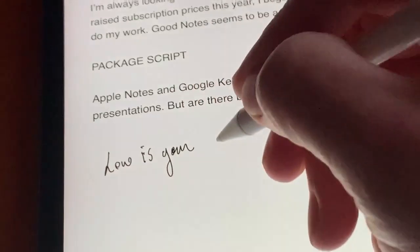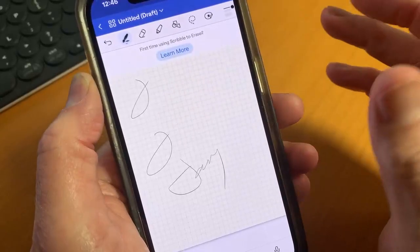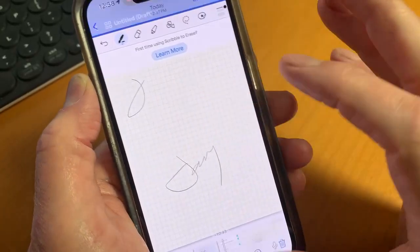For example, if taking notes by hand and you make a mistake, there's no need to switch to the eraser — just scratch it out and it disappears.